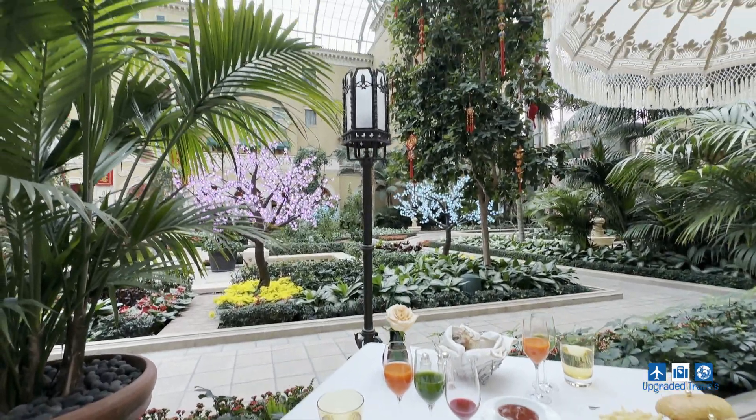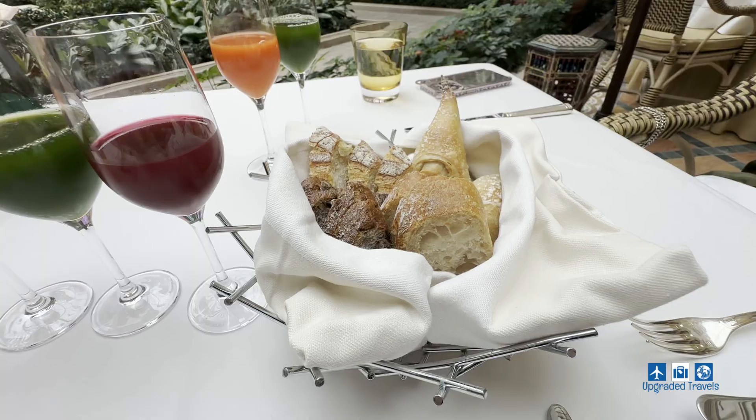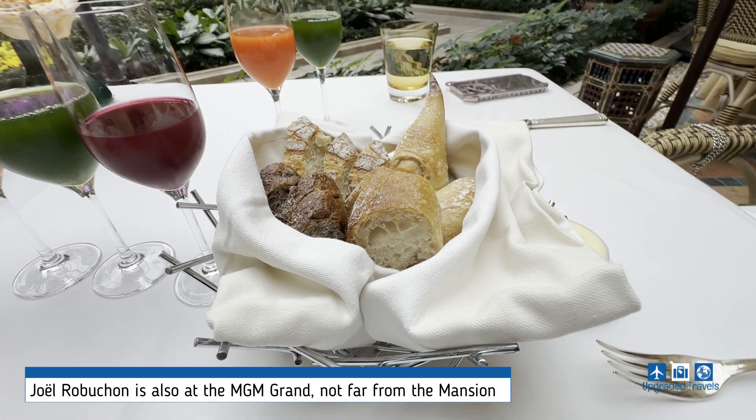If you're a fan of the Michelin three-star restaurant Joël Robuchon, you're in luck — because the dining room serves a breadbasket straight from Joël Robuchon.